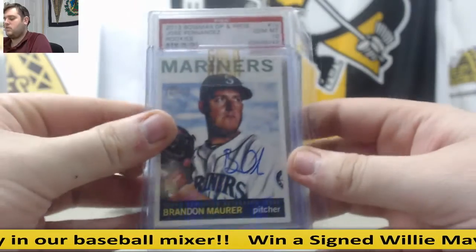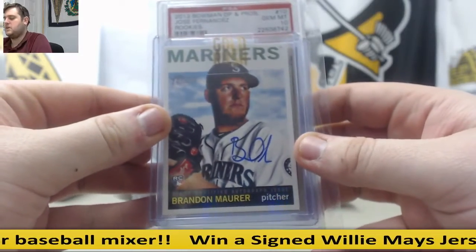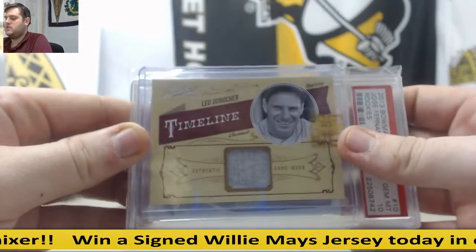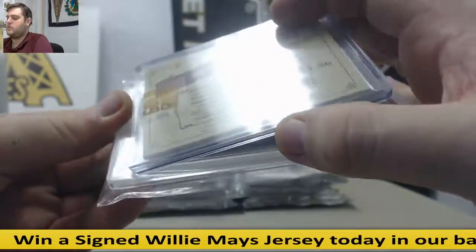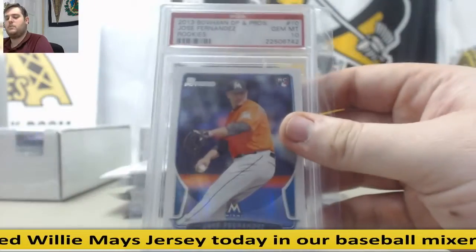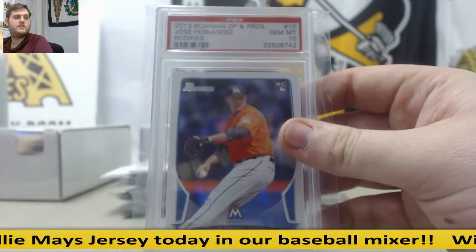Brandon Marner rookie auto from Heritage Baseball. Leo Derscher jersey swatch from Prime Cuts 2012, 3-99. Gem Mint 2013 Bowman Draft Picks and Prospects, Jose Fernandez — Gem Mint.